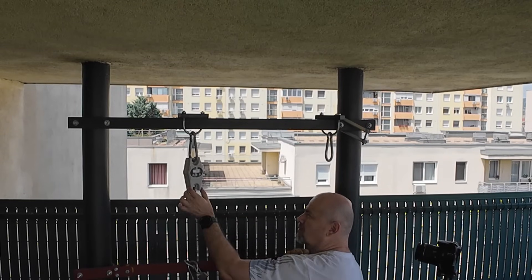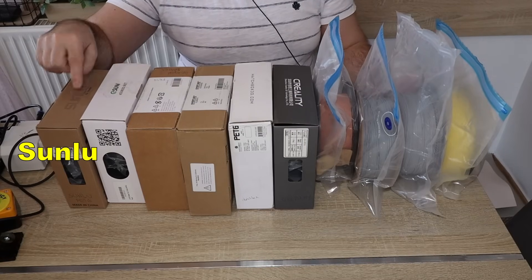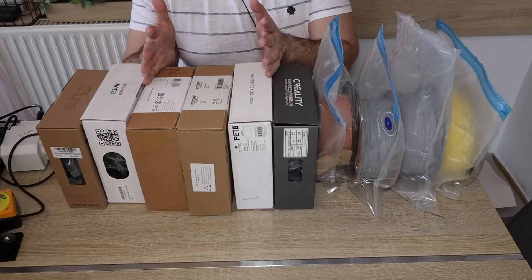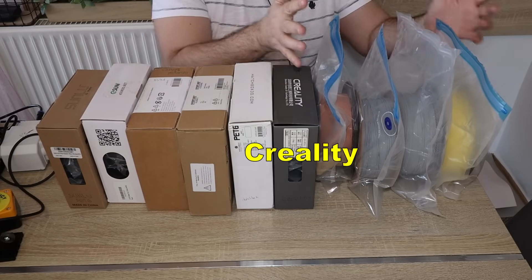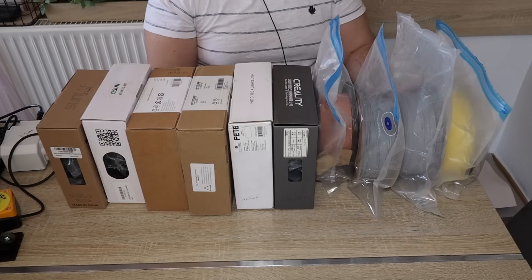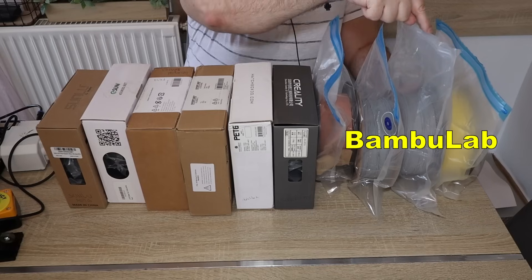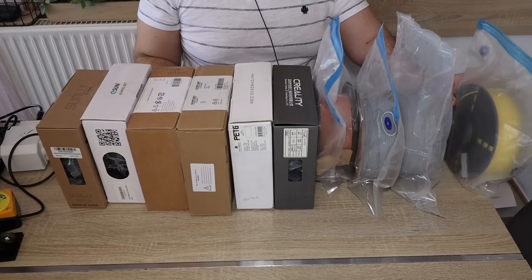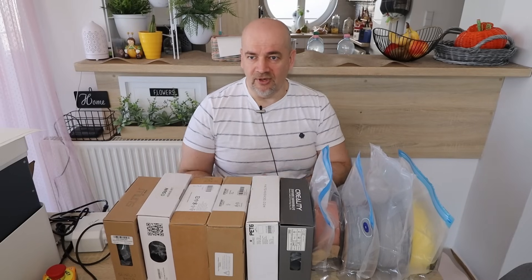Let's see what filaments I have here. I bought them two years ago: this is Sunlu, eSun, and then — popular in the US — Amazon Basics, Overture, and Hatchbox. This is Creality, and these four are already opened but stored in resealable bags with desiccant inside: Prusament PETG, Polymaker Poly Lite version, Bambu Lab, and Everfil PETG. I know that even color may affect results within the same brand, but I believe the difference shouldn't be too large.